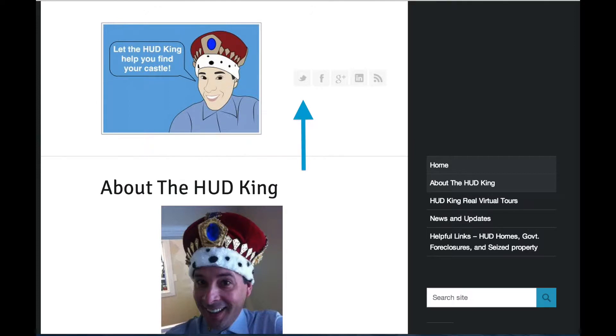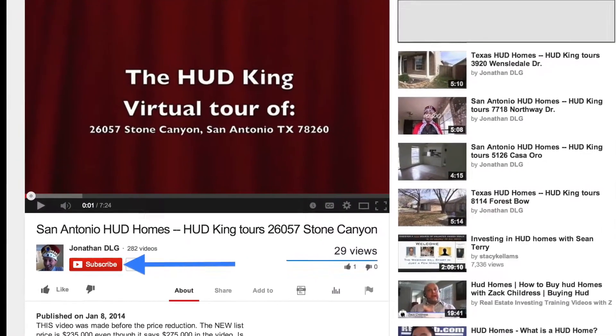While you're at hudking.com, click on the bird to follow us on Twitter, click on the F to follow us on Facebook, or enter a street name or zip code in the search bar to see other HUD homes in your area. If you're watching this on YouTube,